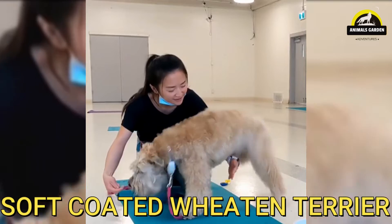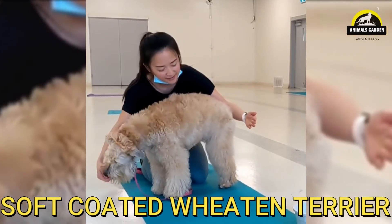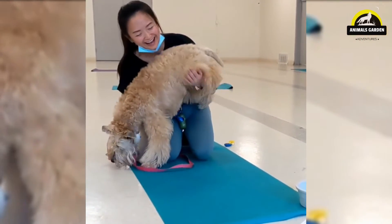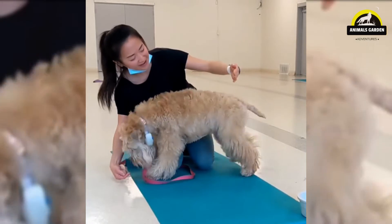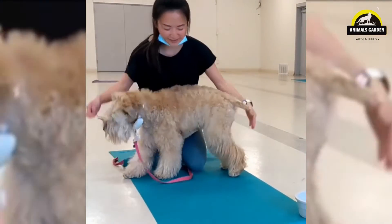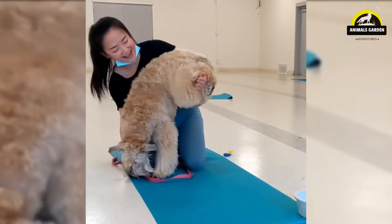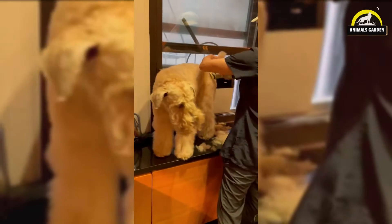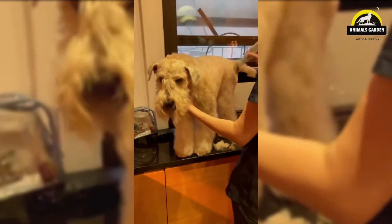Number 15: Soft-Coated Wheaten Terrier is an exuberant Irish farm dog. He is happy, friendly, deeply devoted, and just stubborn enough to remind you he's a terrier. The unique Wheaten coat is low-shedding but needs diligent care to avoid matting. Topping out at 19 inches tall and 40 pounds in weight, they're great family dogs and they don't shed very much. However, their coat does require diligent care, so be prepared with the combs, brushes, and other tools.